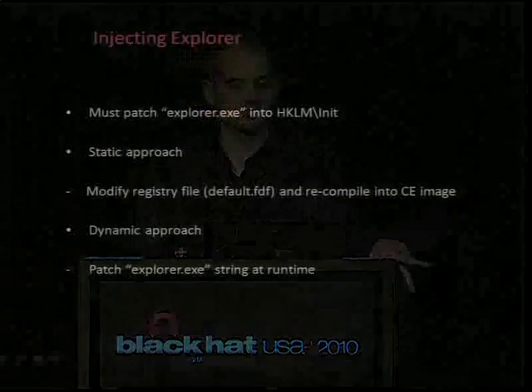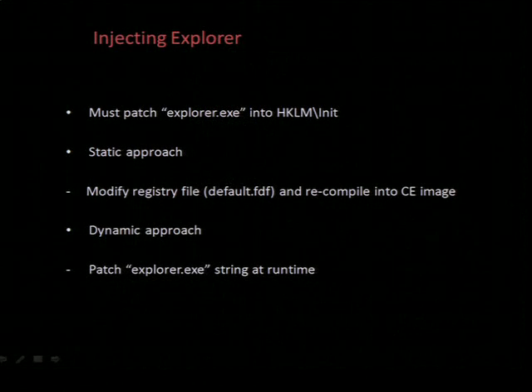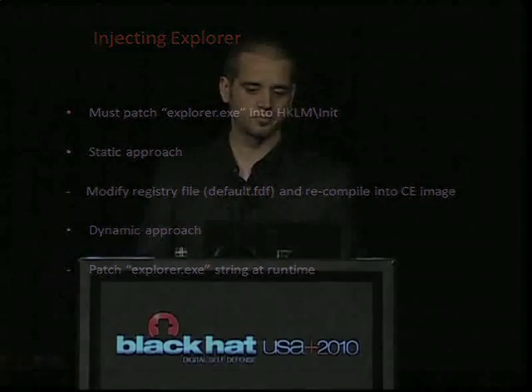So we want to get Explorer into the boot list, and there are two approaches. The first assumes you have a copy of the CE ROM image — the registry file can then be extracted, modified, and recompiled into the image. This requires a way to rewrite the flash, whether it be serial, Ethernet, JTAG, or what have you. The other approach is to patch Explorer while debugging, which requires some sort of debugging capability — JTAG, Ethernet, eZero, etc. I decided to go with JTAG because it's a fairly straightforward way to accomplish this.